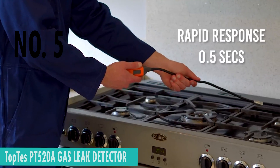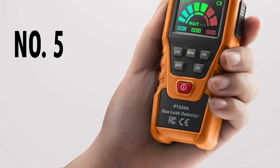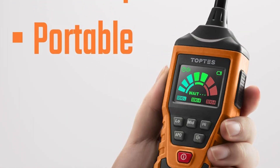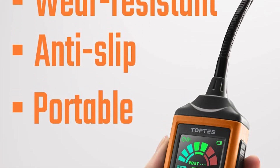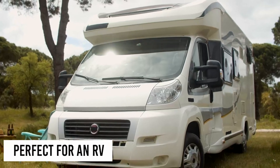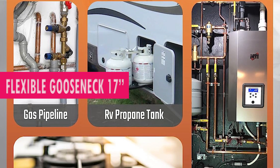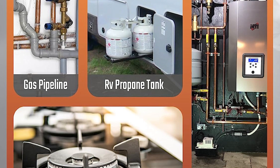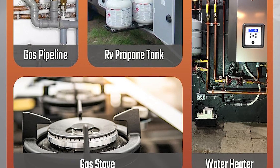Top Taze PT-520A Gas Leak Detector — Your Safeguard Against Potential Hazards. Powered by cutting-edge technology, this battery-operated device is designed with precision and user convenience in mind. Standing at a height of 23.03 inches and weighing a mere 1.1 pounds, the Top Taze boasts a 7-inch flexible gooseneck, providing unparalleled flexibility for detecting gas leaks in hard-to-reach areas. The auto-power-off function ensures efficient power management, while the quick 30-second warm-up time gets you ready for action swiftly.